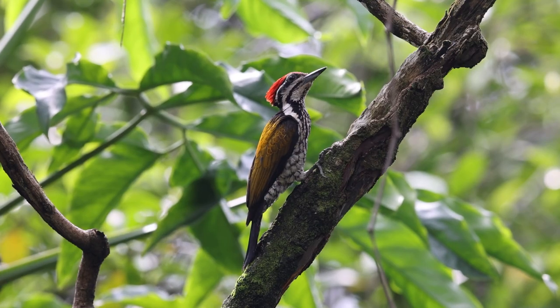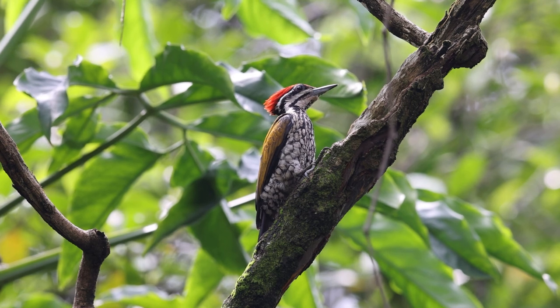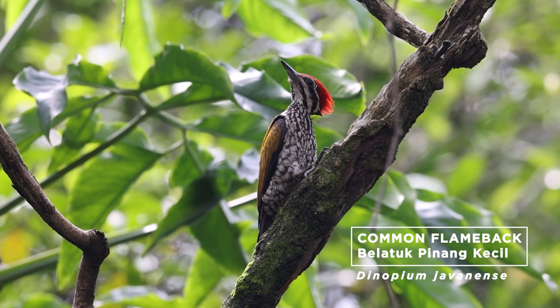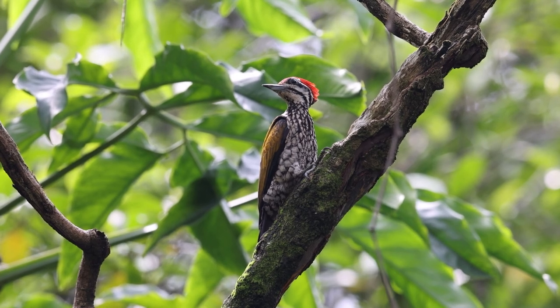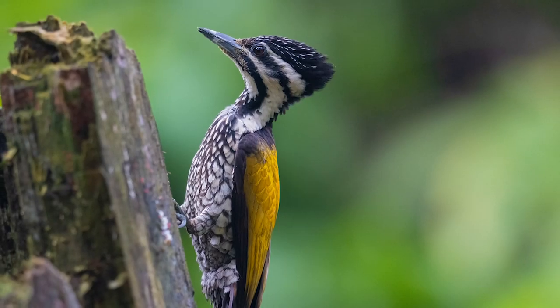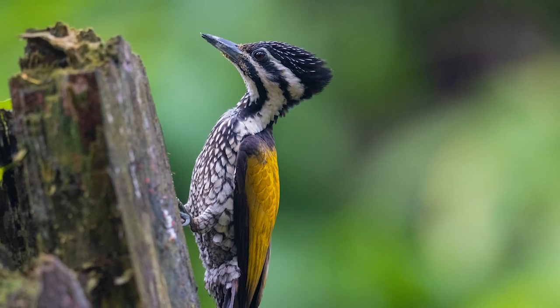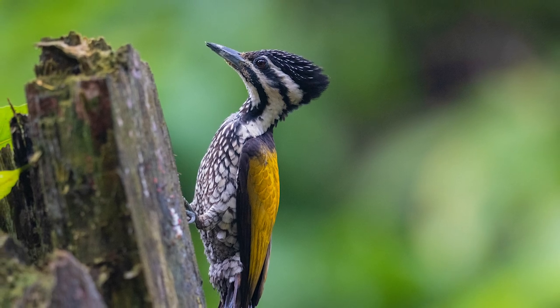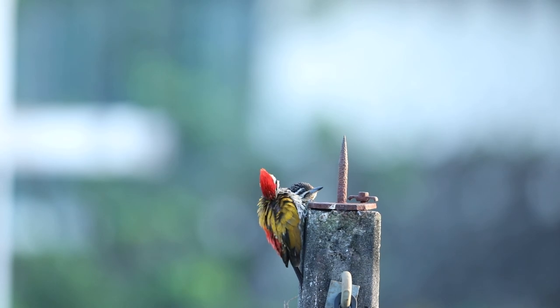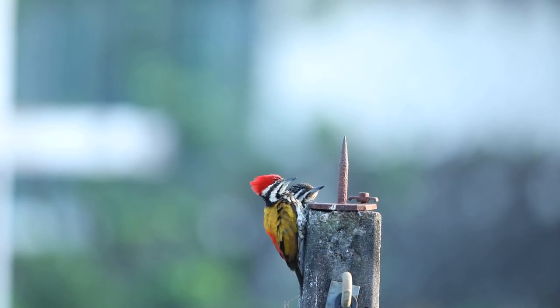Another more frequently sighted woodpecker in urban areas is the common flameback, or the Latuk Pinang Kachil. While both sexes have iridescent yellow wings, the male has a shocking crown of red, and the female is adorned with a more demure crown of black and white. They have definitely adapted quite substantially for life in the city. Perching on these poles not only gives them a good vantage point to spot insect prey, but also allows them to spot intruding rivals into their territory.